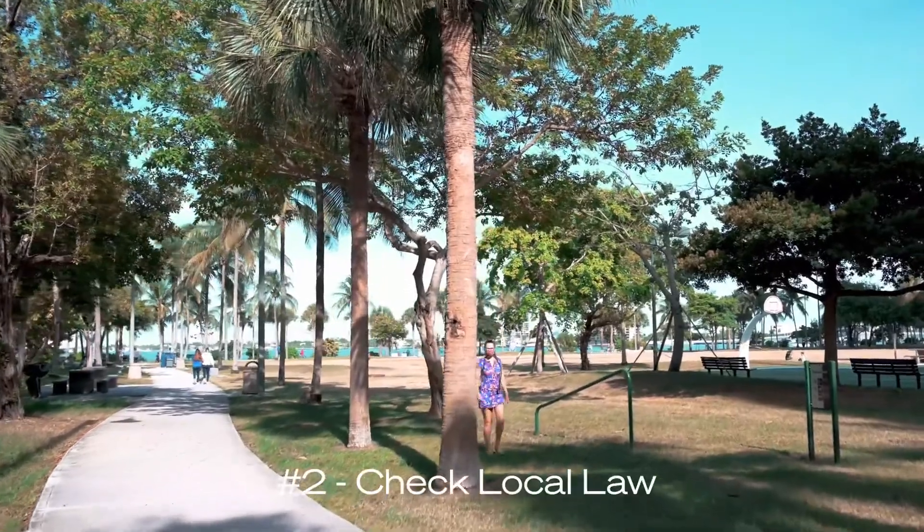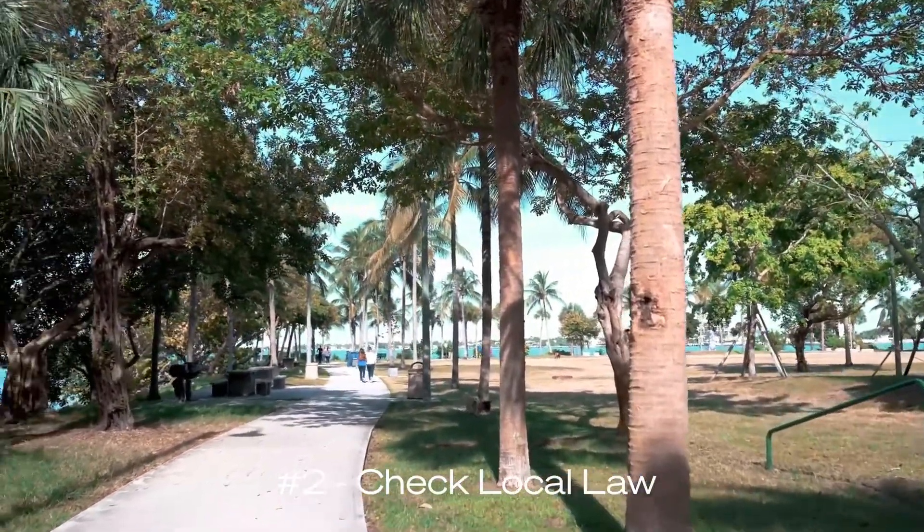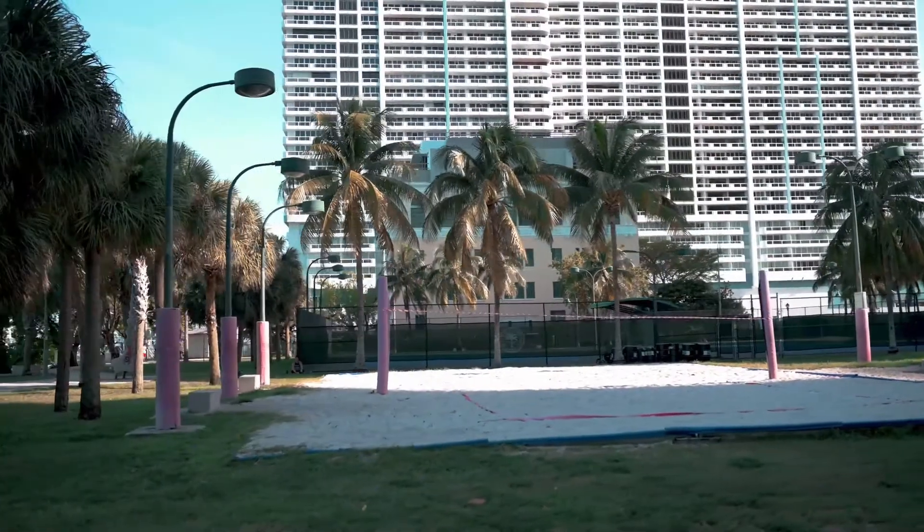My second piece of advice is to check local laws. Just because a condo allows for short-term rentals doesn't mean you're necessarily home free. You want to make sure the local statutes also allow for short-term rentals in your condo.